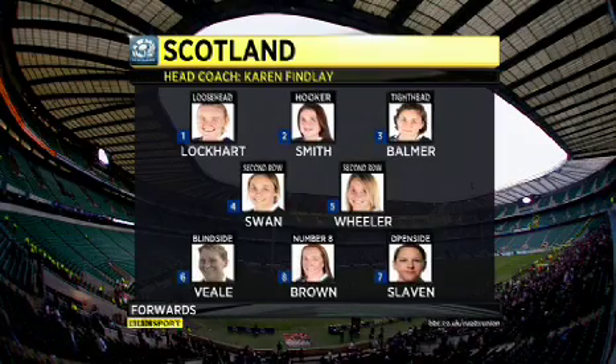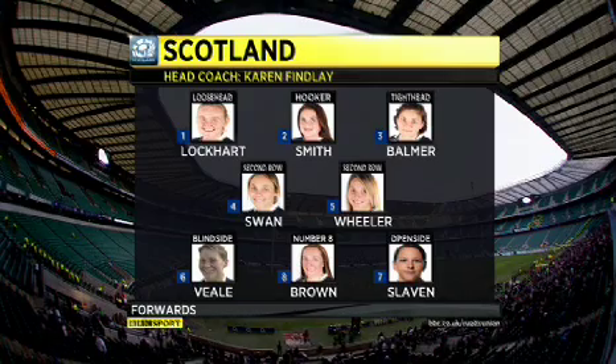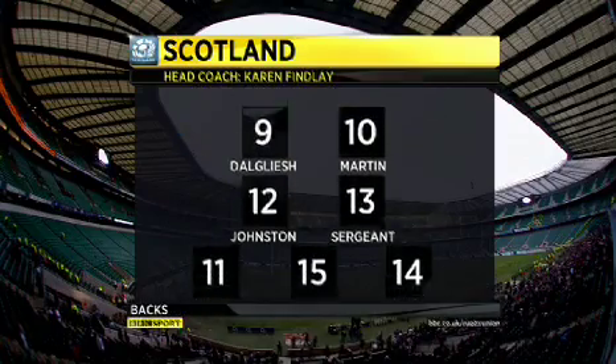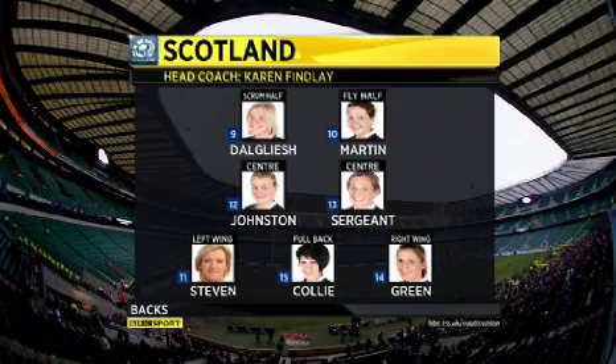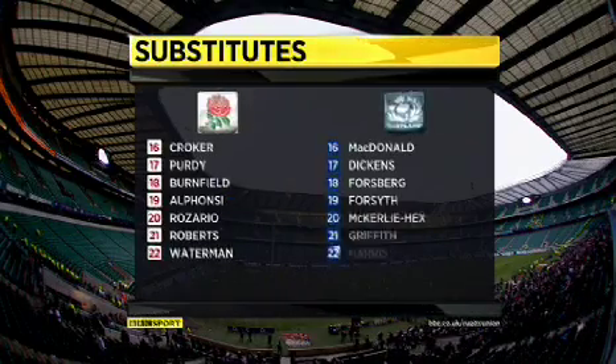Moving on to Scotland now. Looking at the forwards in the second row, Anna Swan starts after injury, while Rosalind Murphy has been ruled out with injury. For the backs, young Hope Caroline Colley returns at full back after being allowed a bit of time off for a holiday — she went skiing last week.